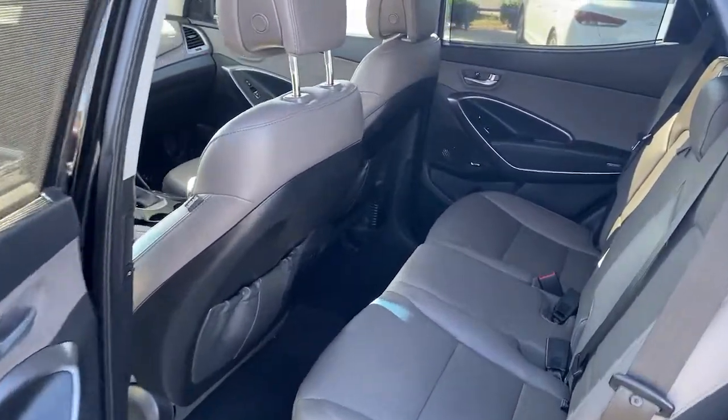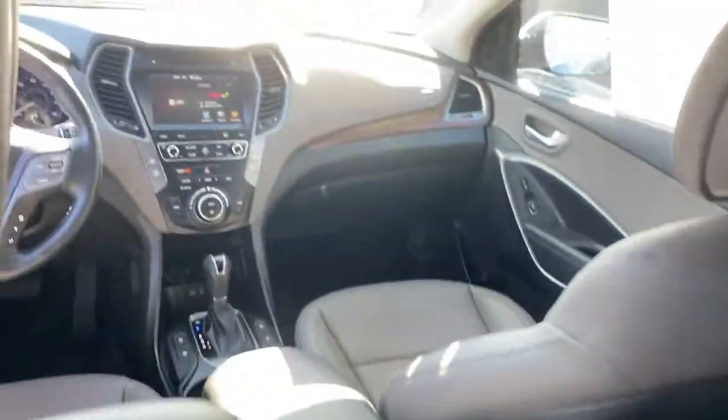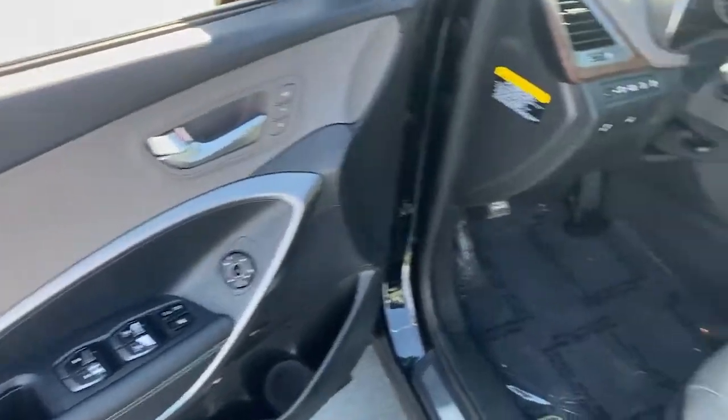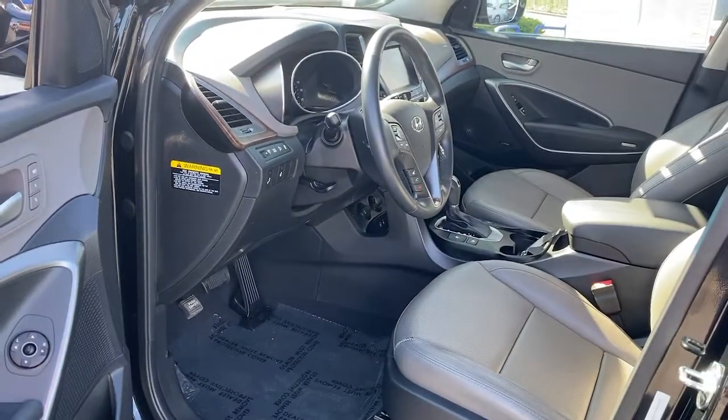daytime running lights, trip computer, CD player, cruise control, bucket seats, power windows, front wheel drive, AM-FM stereo.